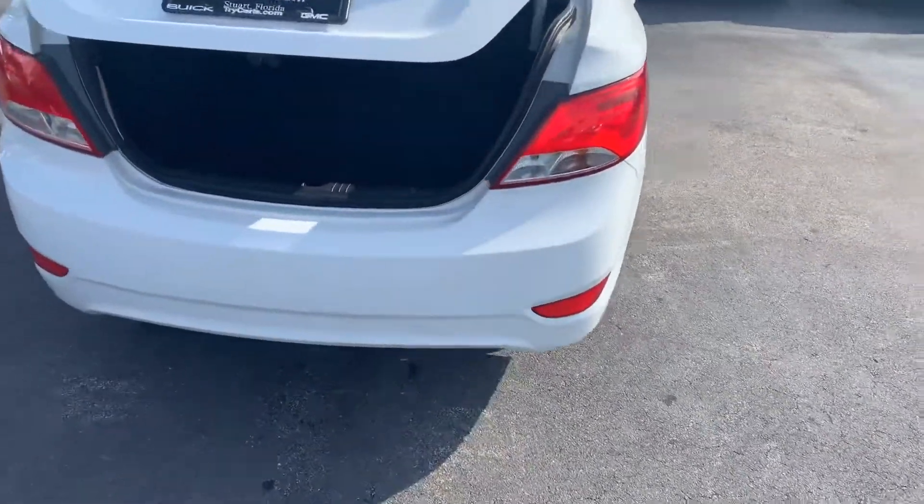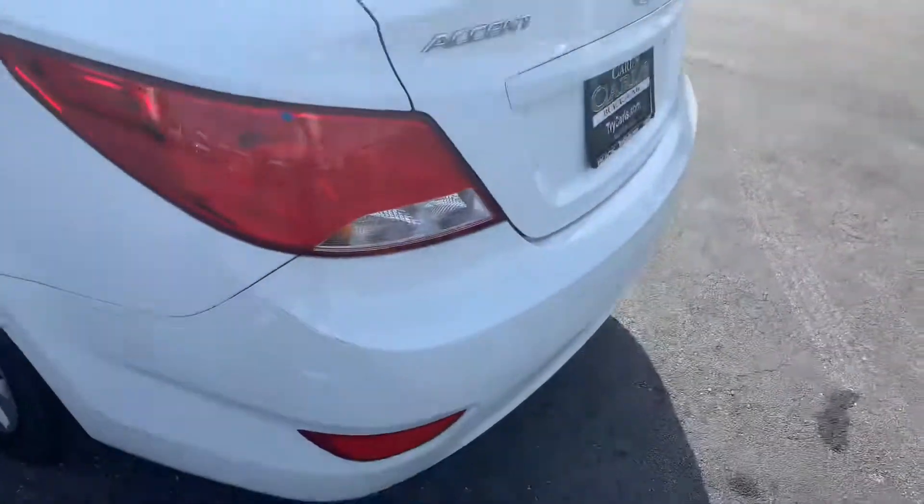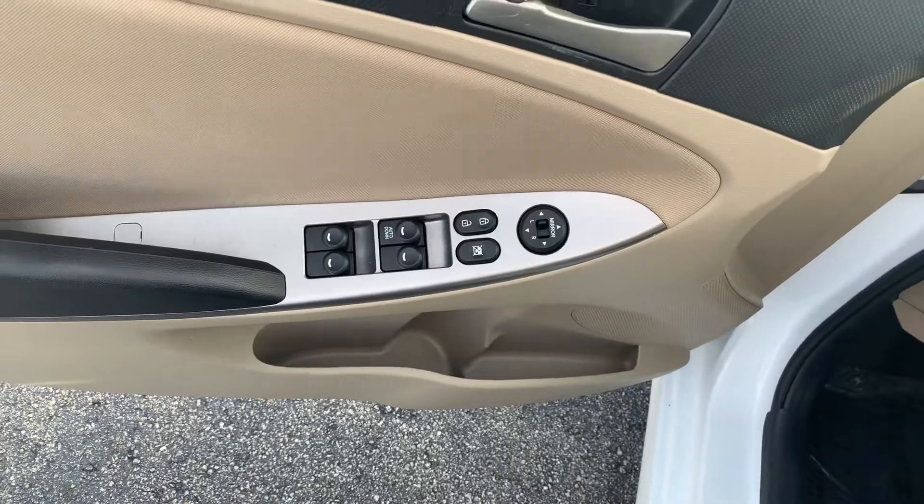The bumpers are in great shape, loads of trunk room, all the floor mats — definitely looks good. Tires are in great shape. Tan cloth interior. This vehicle comes equipped with power windows, power locks, and power side view mirrors.